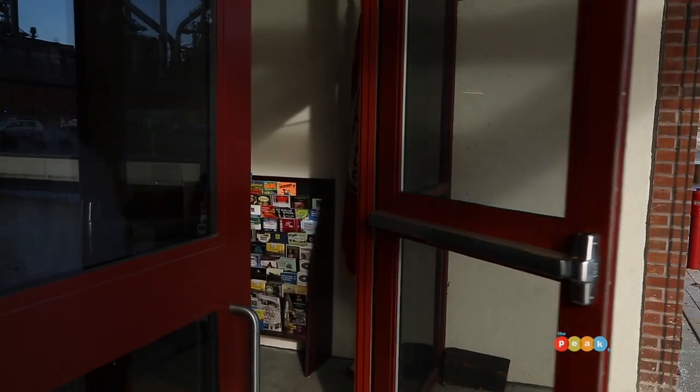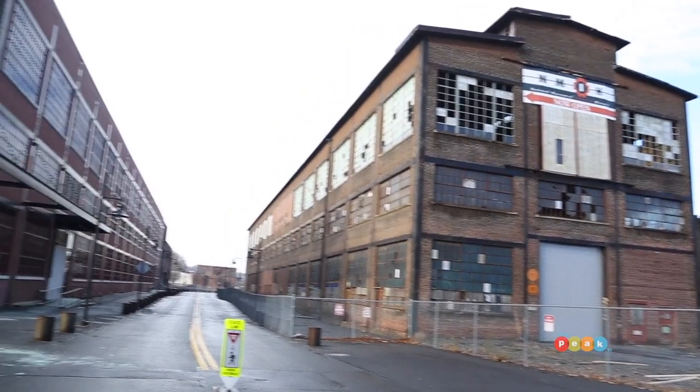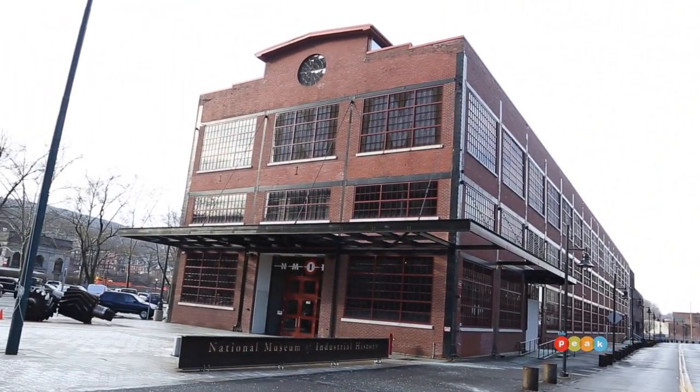Hi, Amy. Hi, Mike. How are you? I feel like I've just walked into a time capsule — I've gone back into the past. What is the importance of having it on the site of Bethlehem Steel?